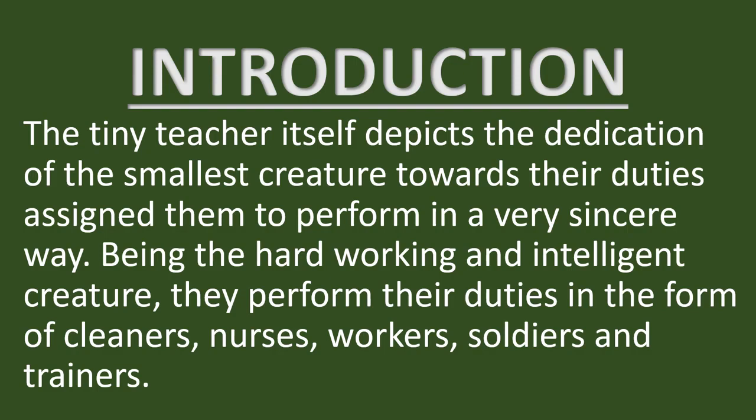Let's start with the introduction of the chapter, The Tiny Teacher. The Tiny Teacher itself depicts the dedication of the smallest creature towards their duties assigned to them, performed in a very sincere way. Being hard-working and intelligent creatures, they perform their duties in the form of cleaners, nurses, workers, soldiers and trainers.